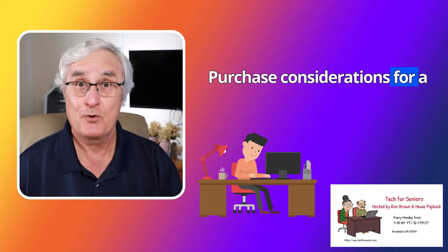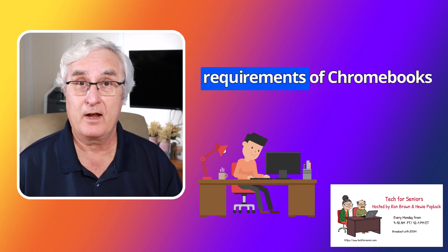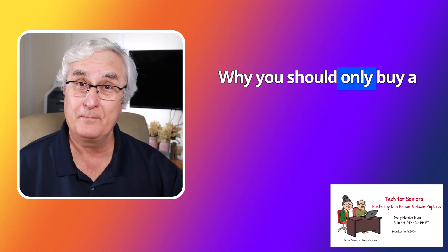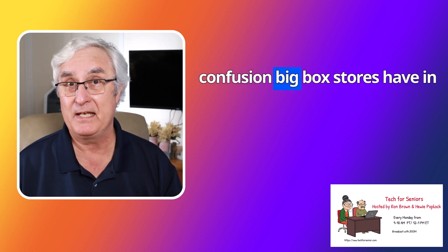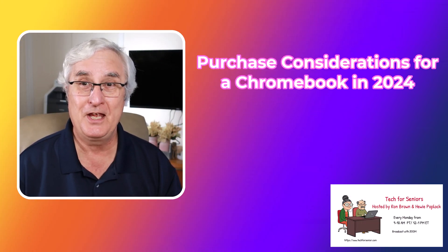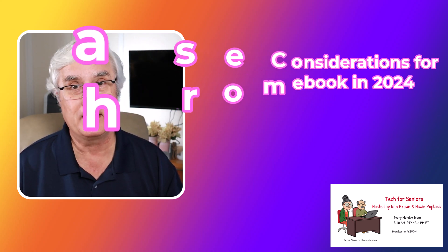Purchase considerations for a Chromebook in 2024. In this video, we're going to cover the changing requirements of Chromebooks to meet AI expectations, why you should only buy a Chromebook Plus, and the confusion big box stores have in labeling Chromebooks. I'm Ron Brown from Tech for Seniors, and today we're going to talk about purchase considerations for Chromebooks in 2024.